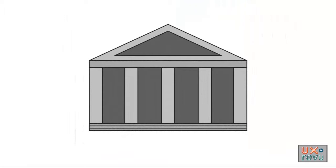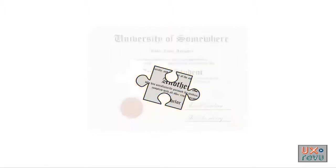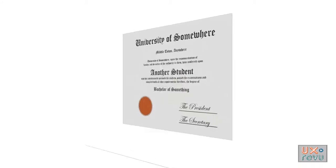For university and college students, the school email account is a vital resource for their education. Through these email channels, they receive important information about their courses and their activities. So access to this email is critical.